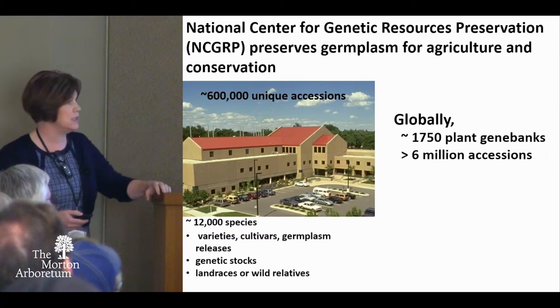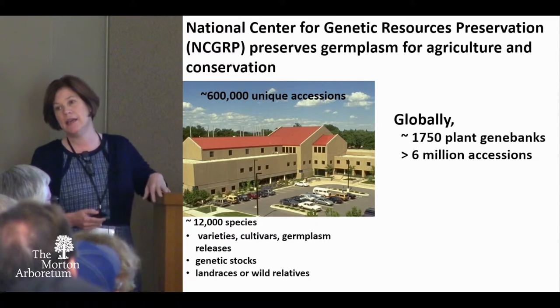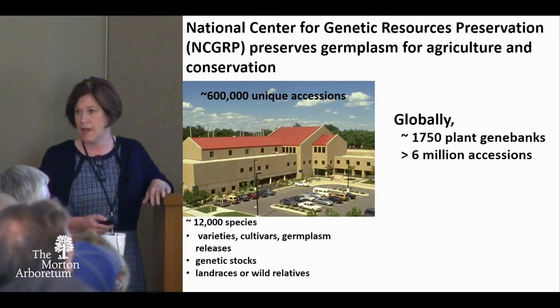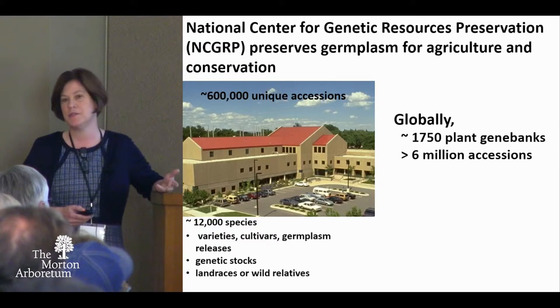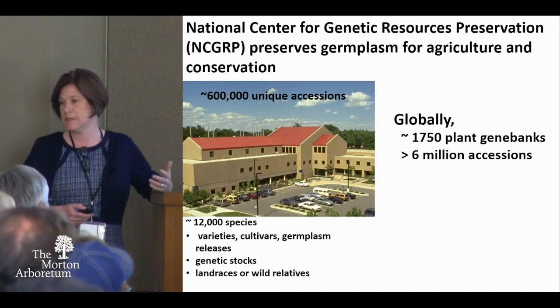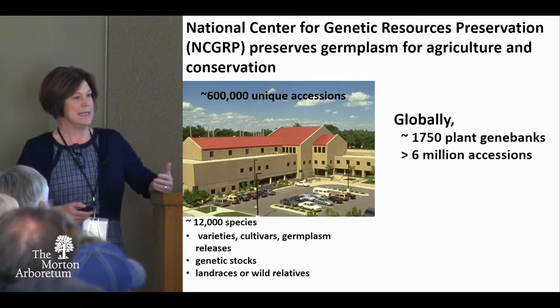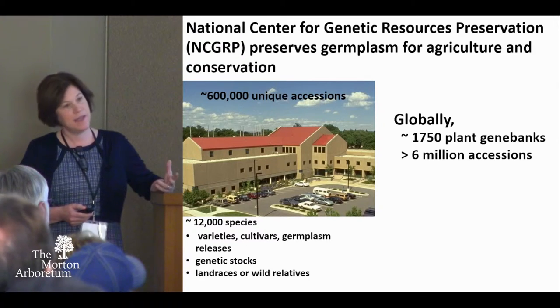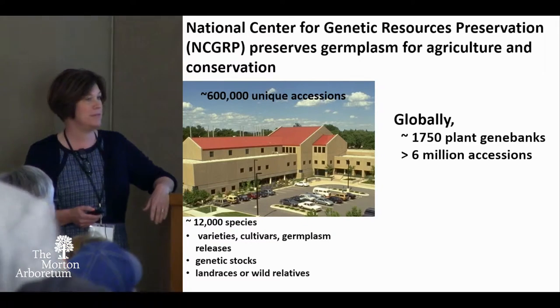Most of our accessions are agronomically important to the United States, but also important to the world. We have a very large collection. It's restricted in species, and there's a good reason for that — we don't collect everything. We're collecting for genetic diversity, and we are selective about the species to make sure we're getting those traits important to agriculture.